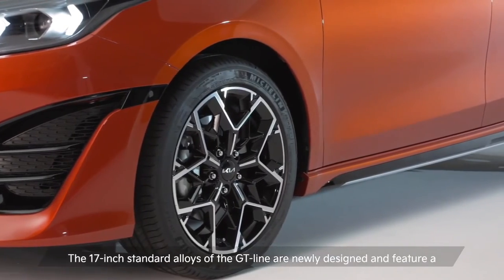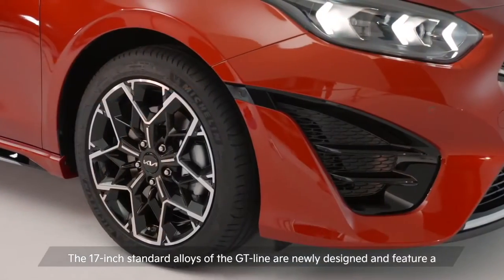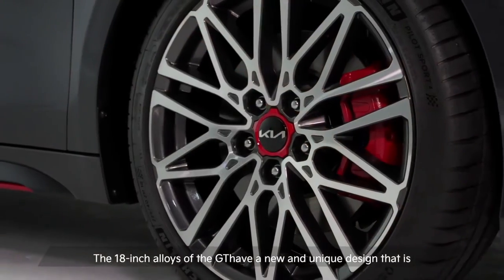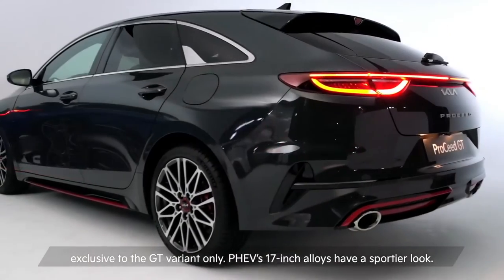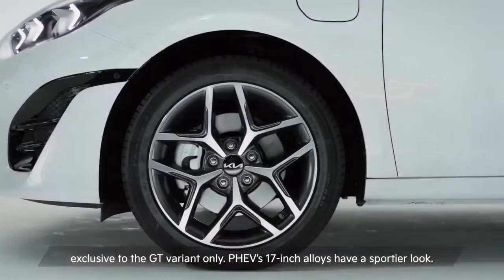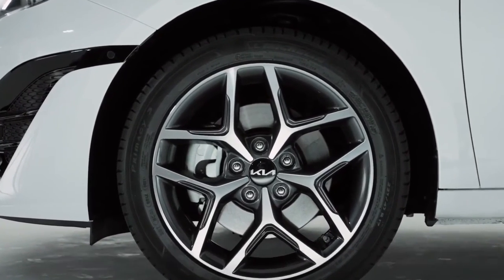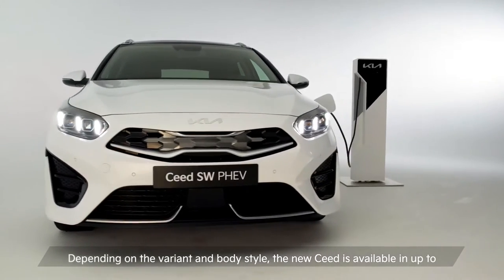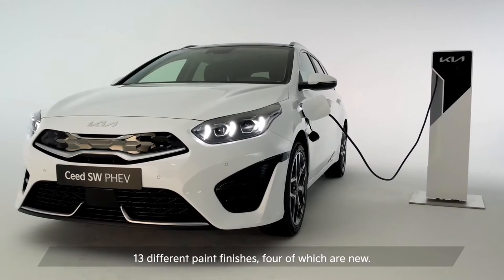The 17-inch standard alloys of the GT line are newly designed and feature a glossy black and diamond cut finish. The 18-inch alloys of the GT have a new and unique design that is exclusive to the GT variant only. The PHEV's 17-inch alloys have a sportier look. Depending on the variant and the body style, the new Seed is available in up to 13 different paint finishes, four of which are new.